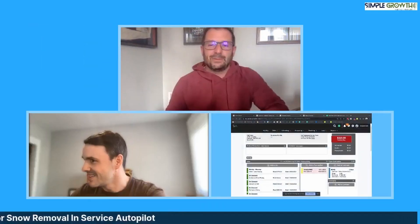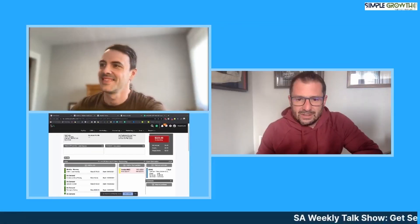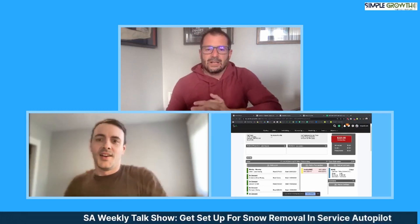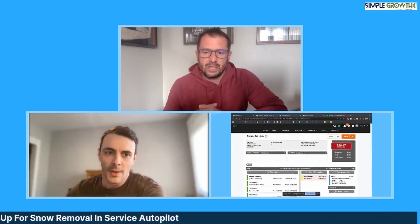All right, so without any delay, I will get this up on our screen here. We've got Service Autopilot on the right. How do we set this up for a snow removal company? What are we looking at here, Dylan?